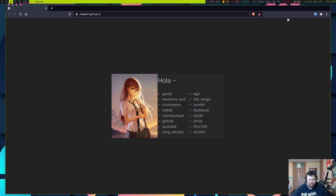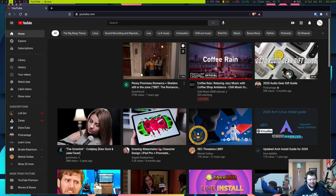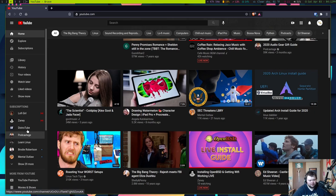With the Brave system, 99% of the web doesn't support their cryptocurrency system — creators have to opt in to receive it. You can go to Facebook, YouTube, The Verge, Reddit — none of these websites can take this cryptocurrency. Even individual creators can't use it unless they've opted in. Let me go to YouTube and check — let's go to a big YouTuber, let's try DistroTube.